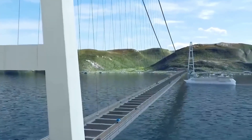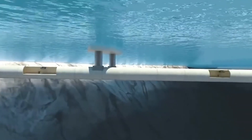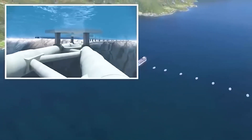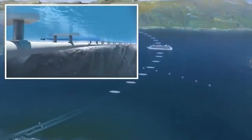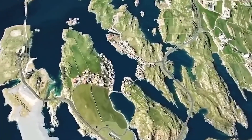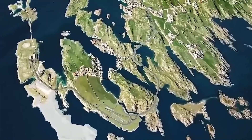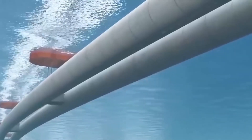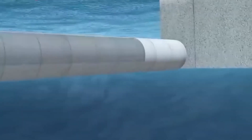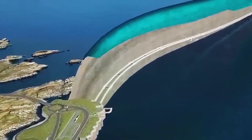With seven ferries dotting the route, the nearly 700-mile journey from Christensen in the south to Tron in the north typically spans around 21 hours. A groundbreaking $40 billion infrastructure initiative orchestrated by the Norwegian government aims to revolutionize transportation in the area, seeking to replace ferries with bridges, conventional tunnels, and potentially the world's first floating tunnel.